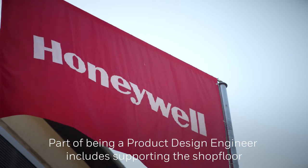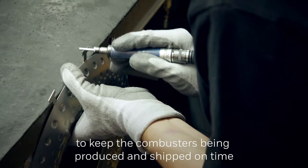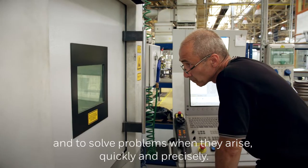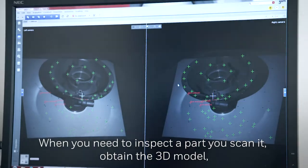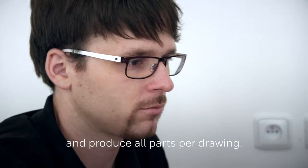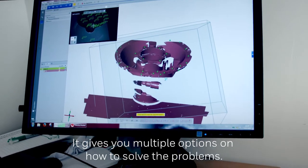Part of the product design engineer role involves supporting the shop floor to keep the combustors being produced and shipped on time, and to solve problems when they arise quickly and precisely. Blue-light scanning is part of the reverse engineering process when you need to inspect a part — you scan it, obtain the 3D model, produce parts per drawing, and it gives you multiple options to solve the problems.